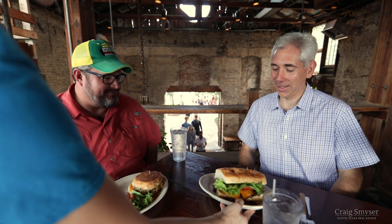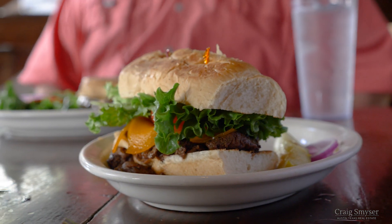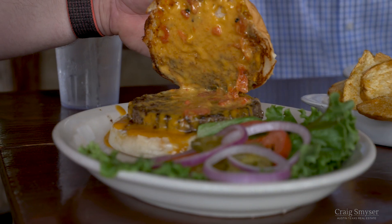Oh that burger looks good! Here's our Grist burger and a beef tenderloin sandwich. Oh my goodness, good looking. Full of queso. Cheese. All right.